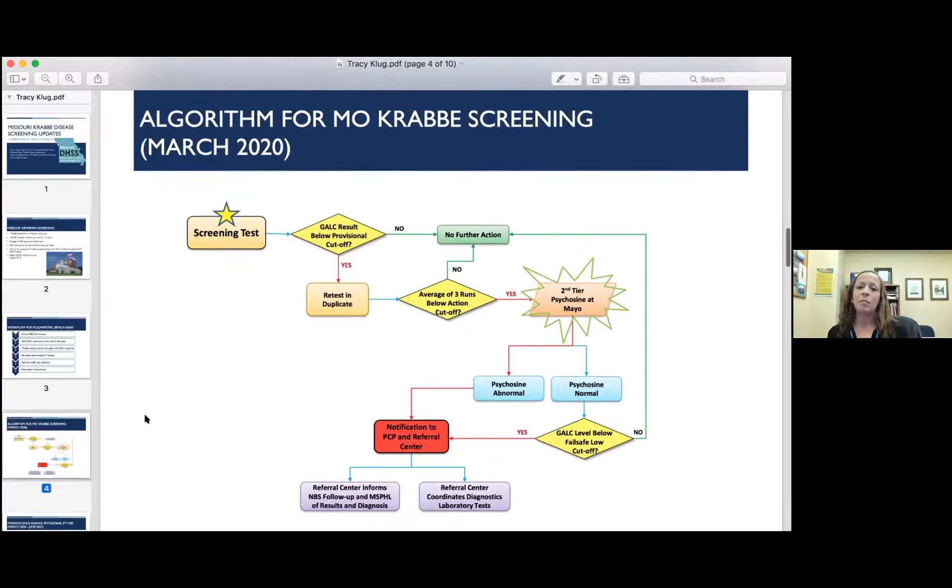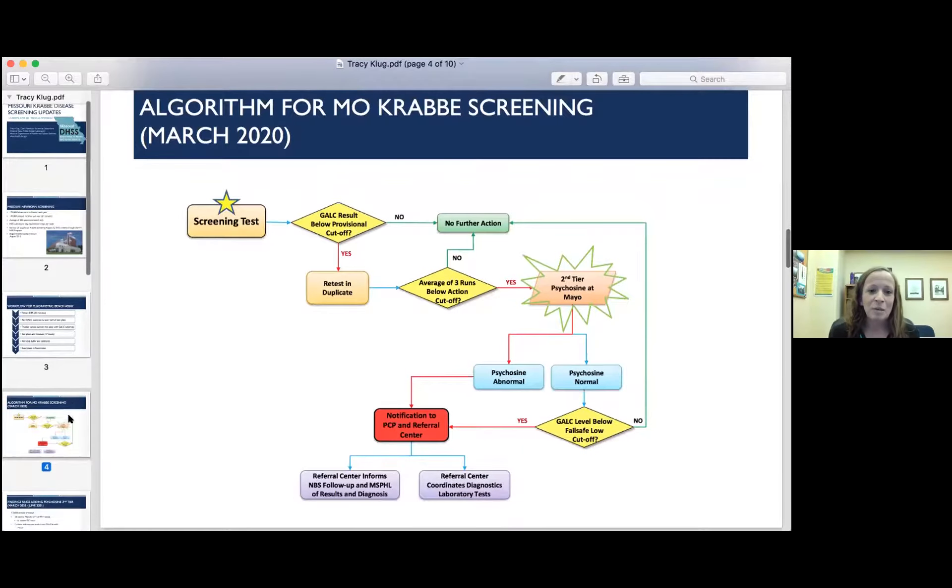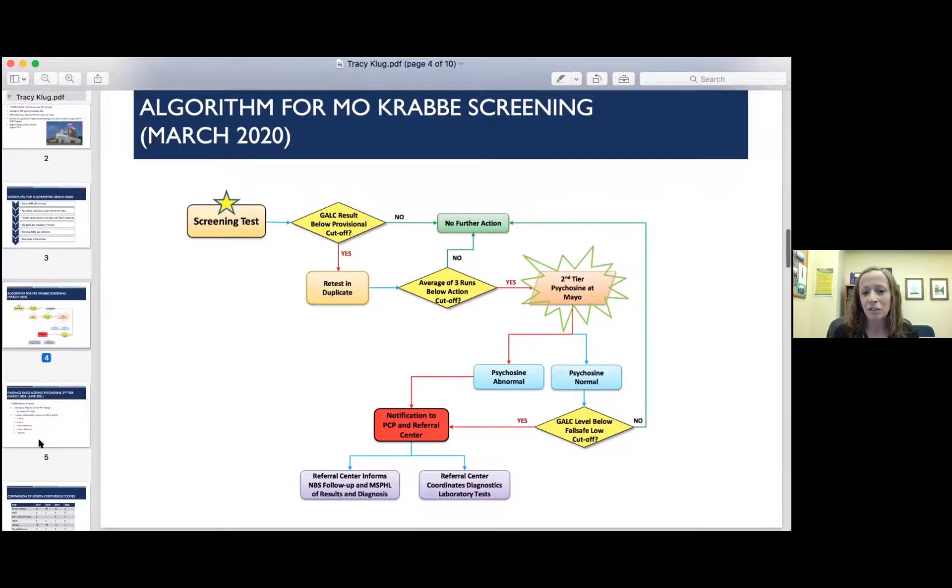This is our algorithm for Krabbe screening here in Missouri as of March of 2020. Starting with the screening test, we look at GALC first. If it's below our provisional cutoff, then we retest in duplicate. If the average of the three runs is below our action cutoff, then we send the sample to Mayo for second-tier psychosine testing — that is the new piece added in March of 2020. We previously had second-tier 30 KB deletion testing only. If psychosine is abnormal, we refer those samples for follow-up testing. If psychosine is normal, we look at the GALC level, and if it's below our fail-safe cutoff — a very low cutoff — we still refer those, and we're continuing to do that until we have more data. Those referral centers will provide feedback from diagnostic testing back to us.